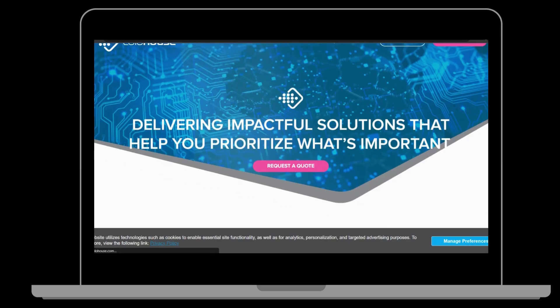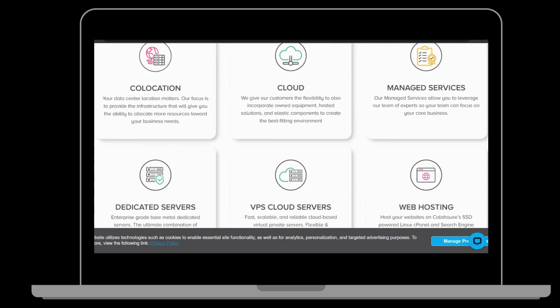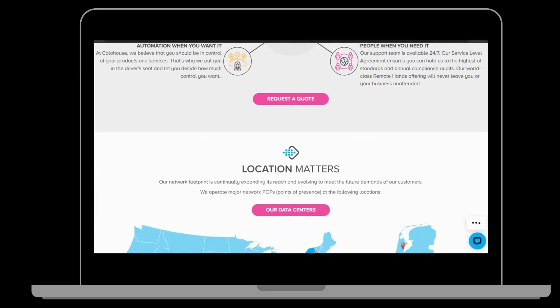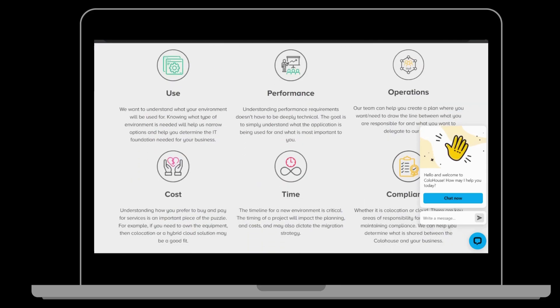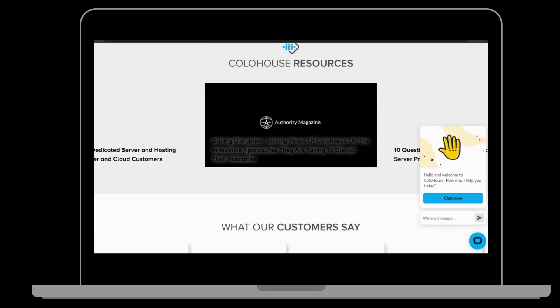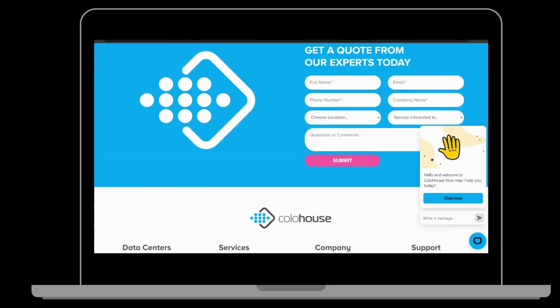3. Turnkey Internet. Turnkey Internet is a U.S.-based VPS hosting provider that offers VPS hosting, dedicated servers, and co-location services. They guarantee 100% uptime and provide 24/7 customer support. Turnkey Internet's VPS plans offer ample storage and RAM, with plans starting at $8.99 per month for their T40 VPS plan.